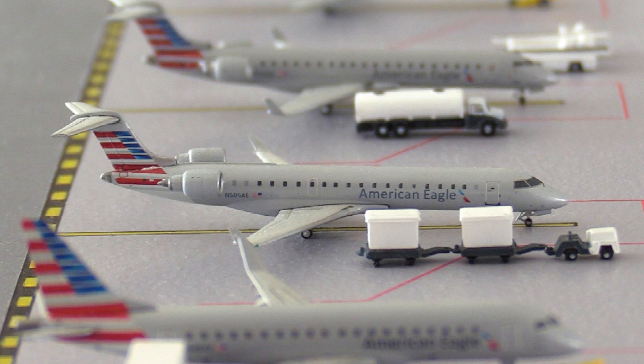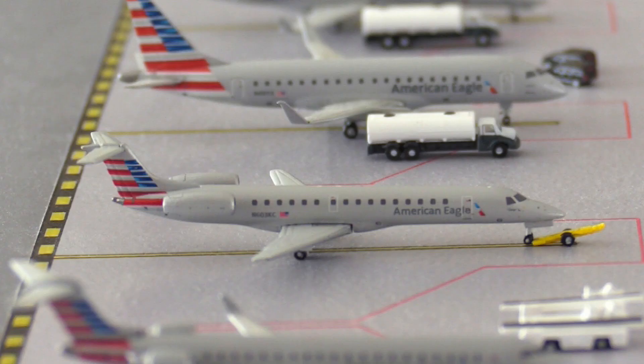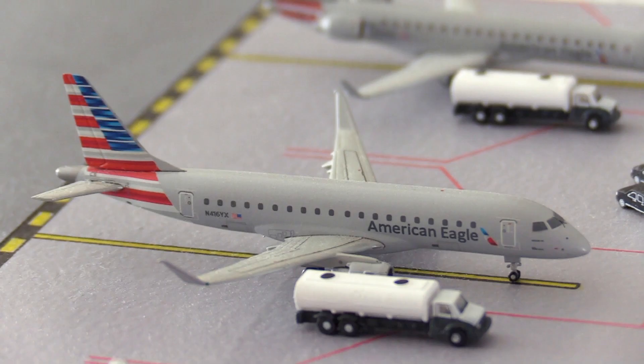The first American Eagle CRJ-700 arrived in from Dayton, Ohio, and is heading to Greensboro, North Carolina. The second American Eagle CRJ-700 arrived in from Charleston, South Carolina, and is heading out to Lansing, Michigan. Then the second American Eagle ERJ-145 arrived in from Memphis, Tennessee, and is heading out to Birmingham, Alabama.